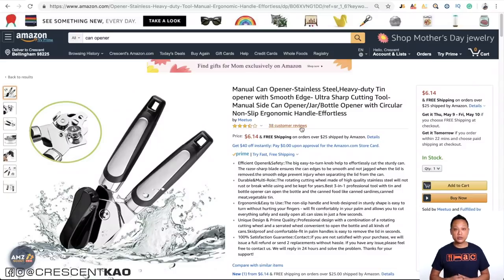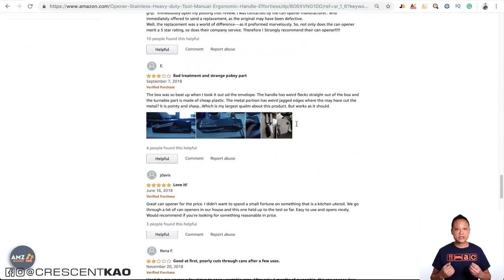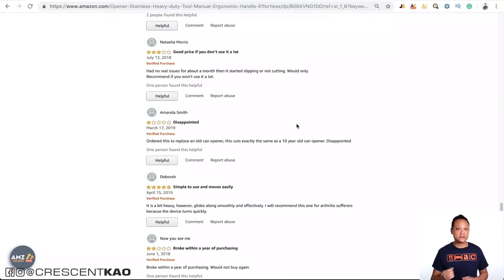One way you can improve the product is by adding a variation such as a new size or color. The key here is that you don't go off and offer some random size or color simply because you don't see any other sellers offering it. What I suggest you do is read through the reviews of the top listings and see if there are any complaints or suggestions from buyers.